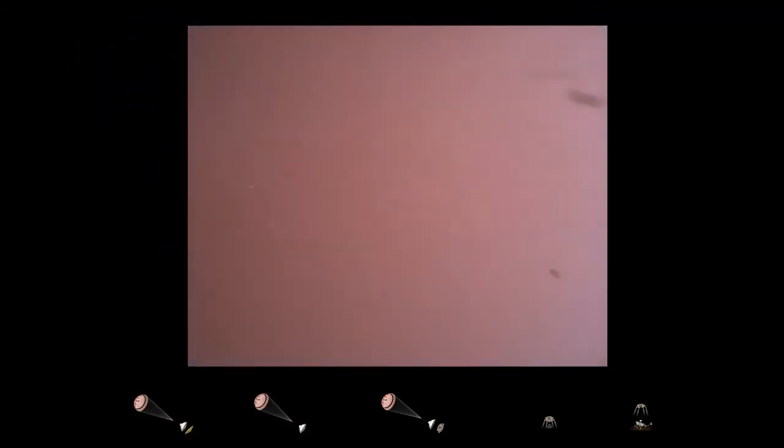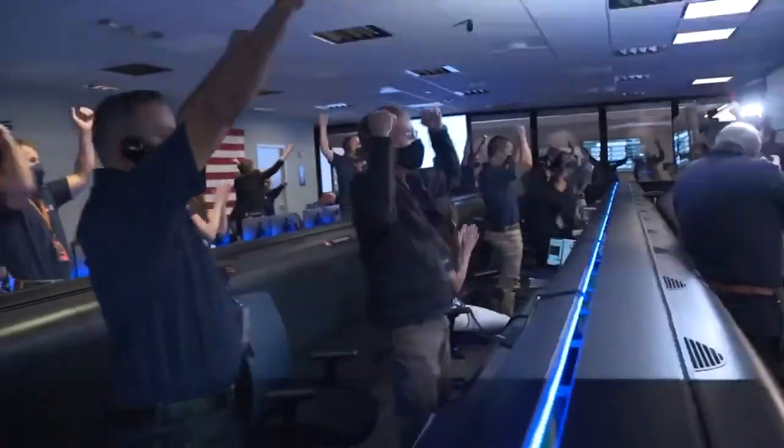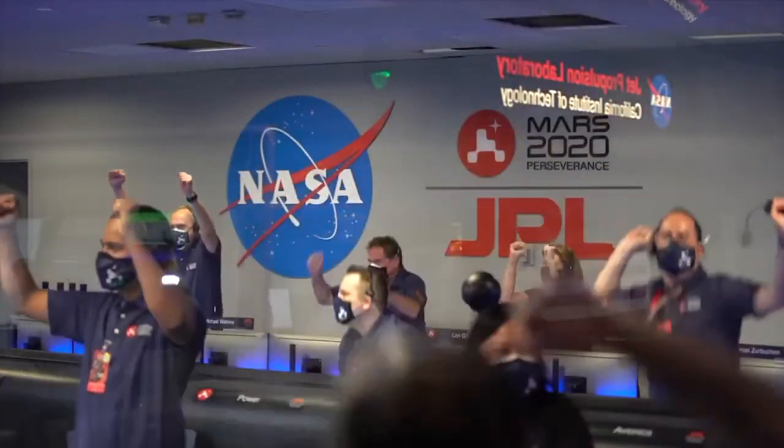We're getting signals from MRO. Tango Delta. Touchdown confirmed. Perseverance is safely on the surface of Mars.